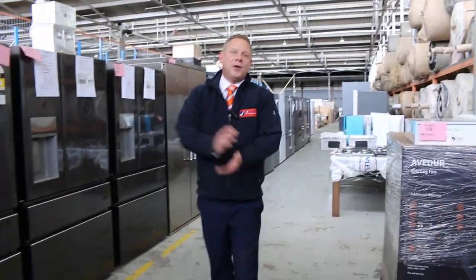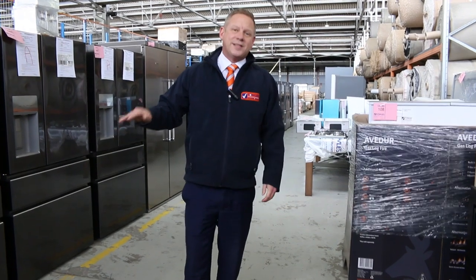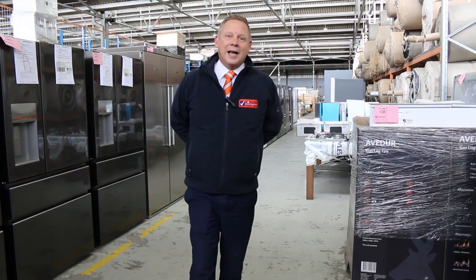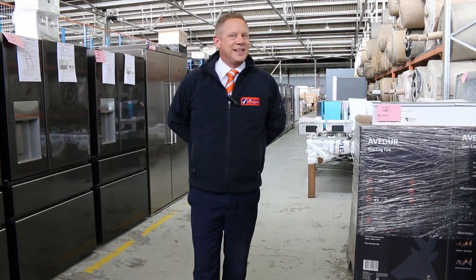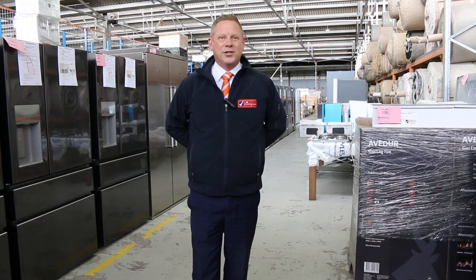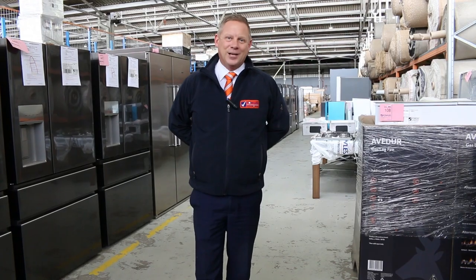Alright folks, if you want to find out more about how to bid online, if you haven't done it before, there's a video straight after this one that you can click on and find out how to do that bidding. If you are the successful bidder, we will let you know Wednesday afternoon or Thursday. Good luck with everything. If you've got any questions, flick it through on the email and we'll get back to you. Thanks for watching, folks. See you next week.